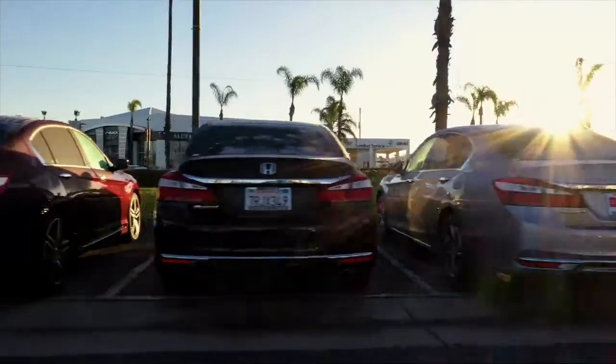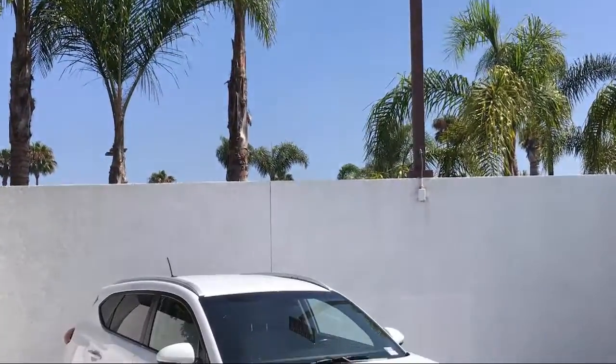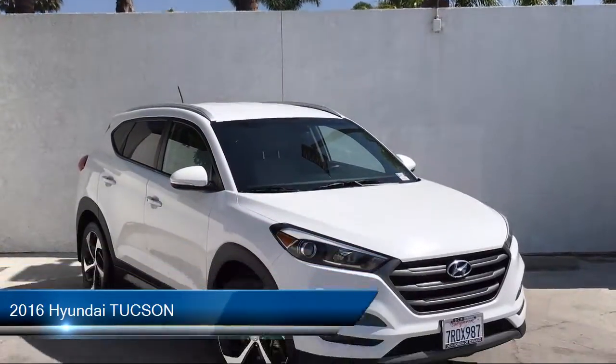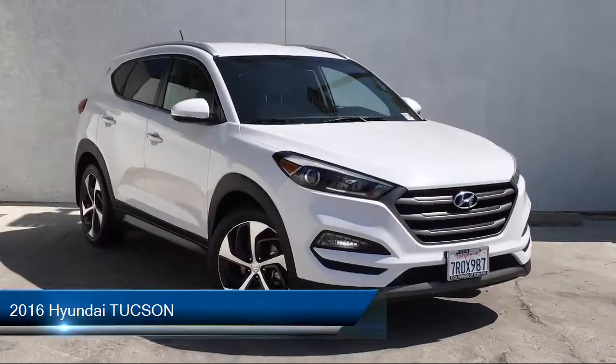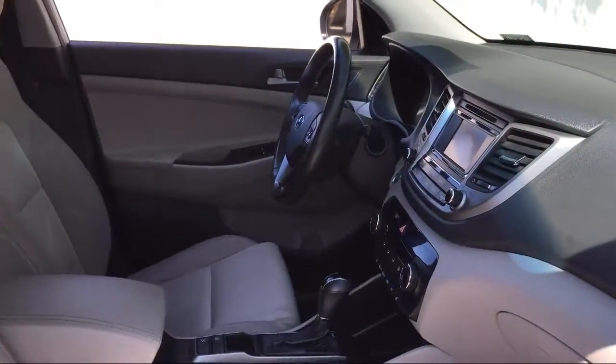Welcome to Honda of Oxnard, your premier destination for purchasing a vehicle. Here's a look at another one of our great vehicles in our inventory. It comes equipped with many standard and optional features, and has less than 65,000 miles on the odometer.